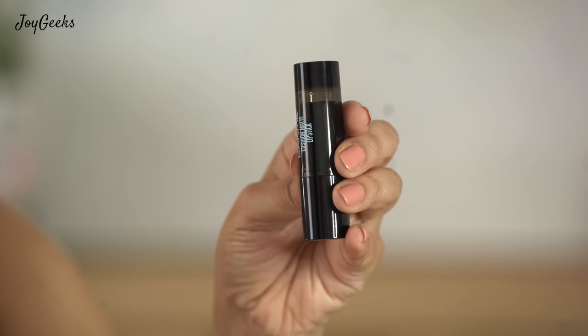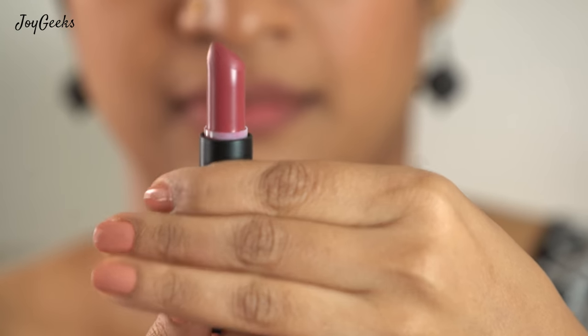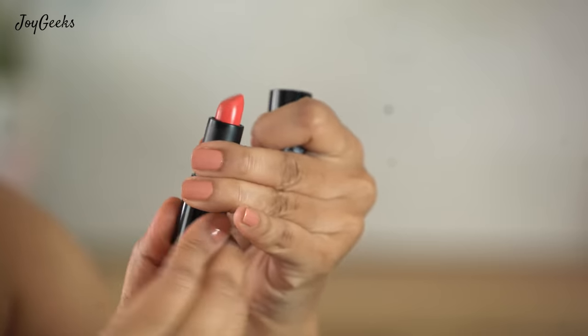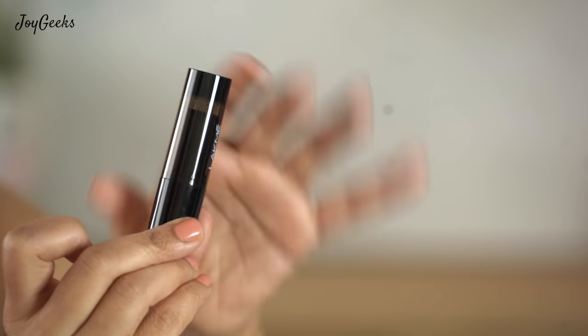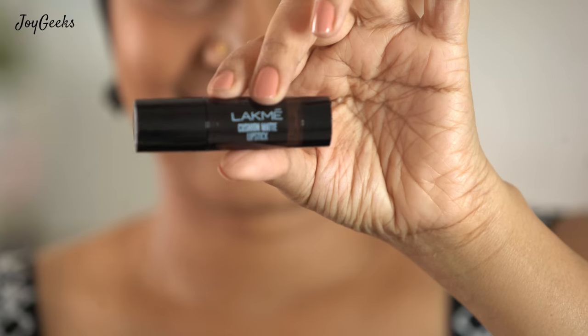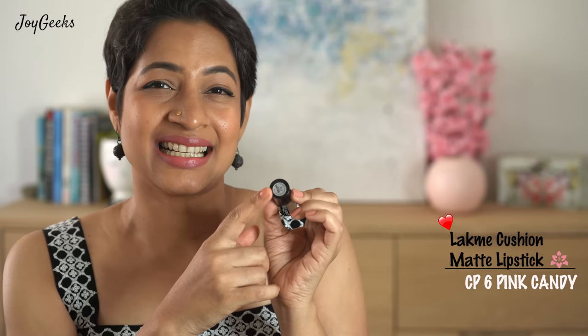The packaging of these lipsticks is pretty sleek — it doesn't look cheap for the price at all. I love that they have an angled tip on the lipstick, which makes it handy even for applying on the cupid's bow. The locking system of the lid is pretty good, so I'm not afraid of it opening in my bag. Even for an inexpensive lipstick, they've taken care of these basics, which is excellent.